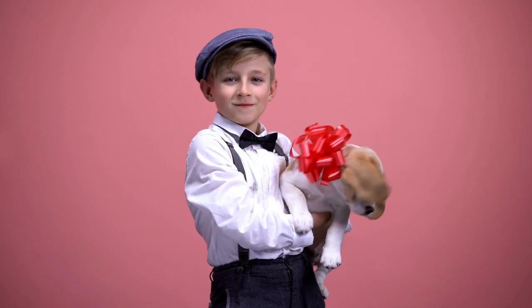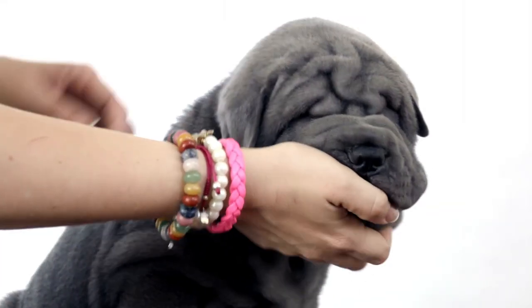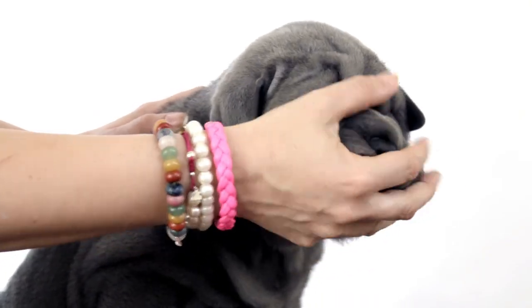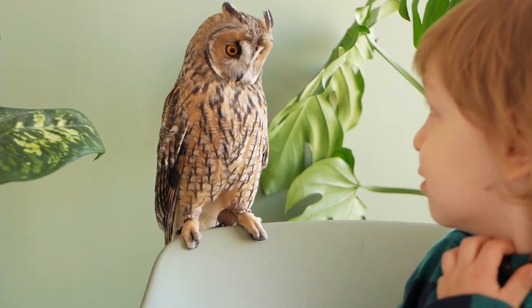What pet is the easiest to take care of? The answer may surprise you. Welcoming a pet into your home can be an exciting time. Having pets is a great way to find companionship and love, but at what cost?